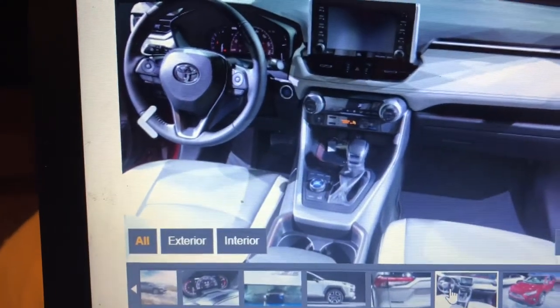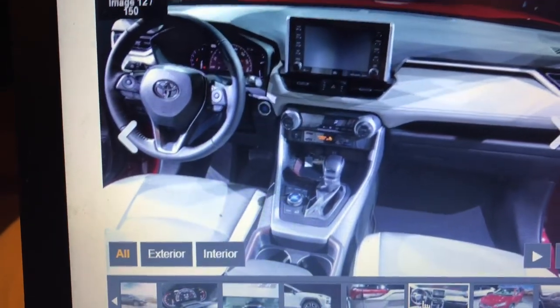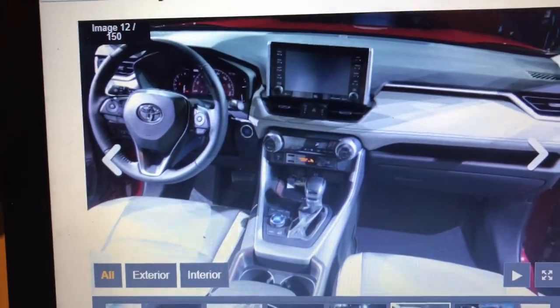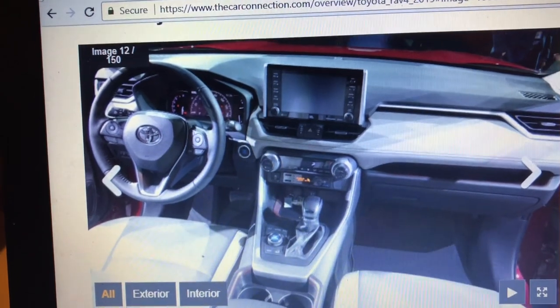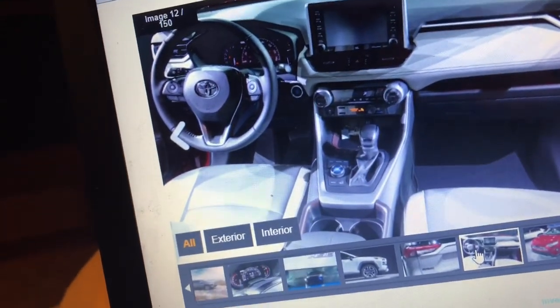Here's the interior. I think this is the LE trim interior. As you can see, you can even get it in light beige or dark black interior. So you can get the interior in black, light, or dark beige.